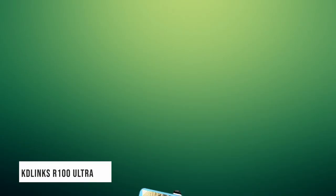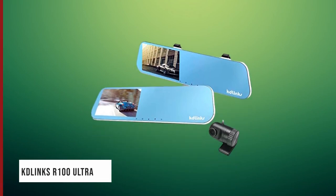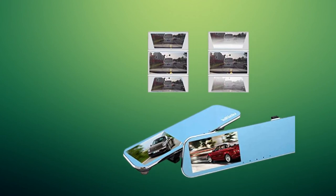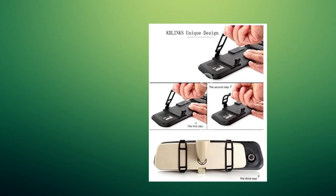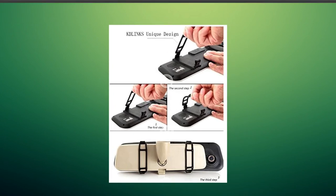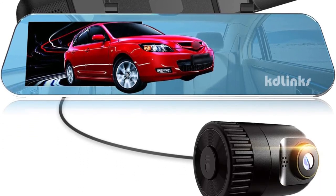In second place we have the Links R100 Ultra Dash Camera. This camera's visuals exceed the rest with a 1296p front camera and a 1080p rear camera recording at 30 fps. Most cameras offer only a 1080p front and 720p rear camera. The screen is only 5.3 inches wide, but it features six lenses and WDR technology.